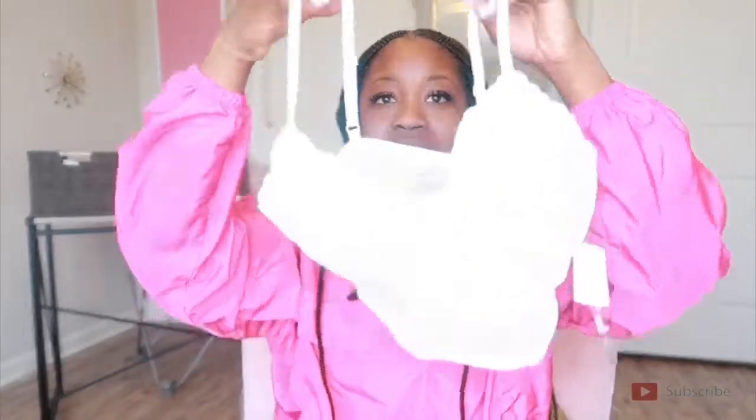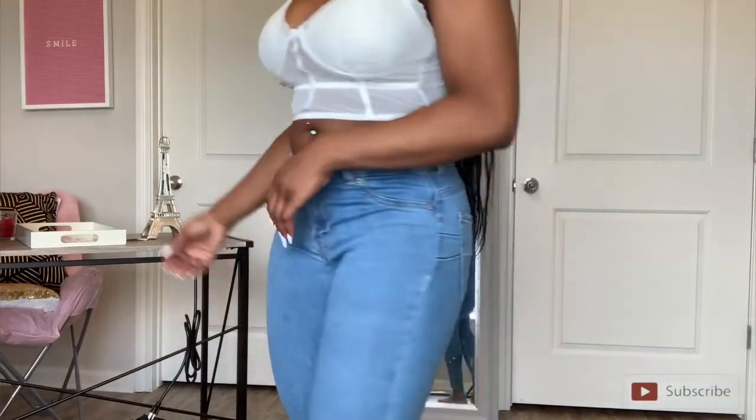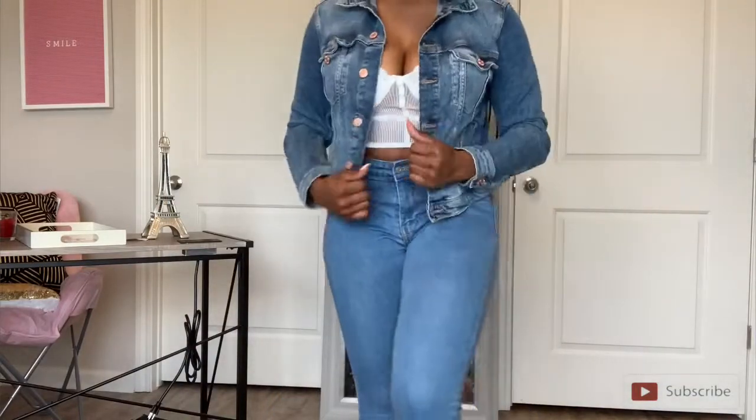The next item I have is this all-white bralette. I love bralettes — they make a great top for going out, especially with some high-waisted jeans. I have these jeans from Bershka. I found out about Bershka when I was in UAE and their jeans fit like a glove. I would wear this white bralette with these jeans and probably a jacket or blazer on top with some heels — simple.